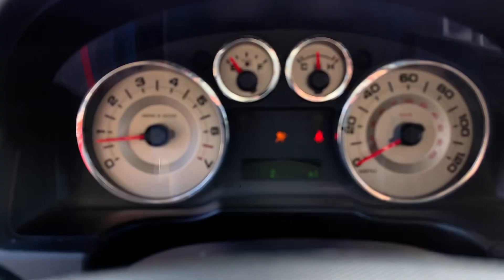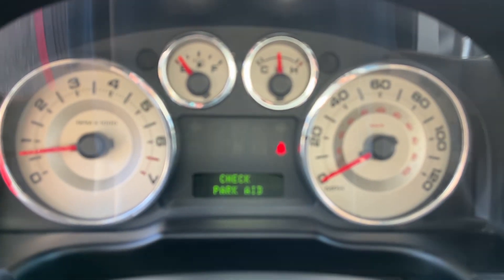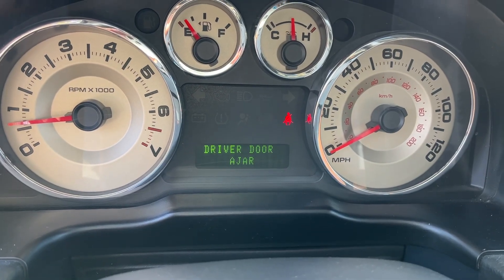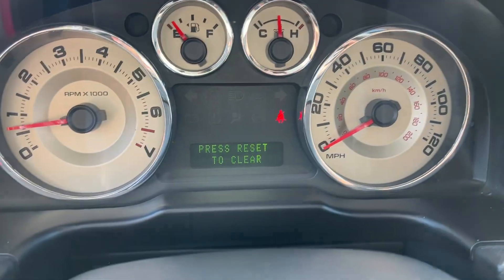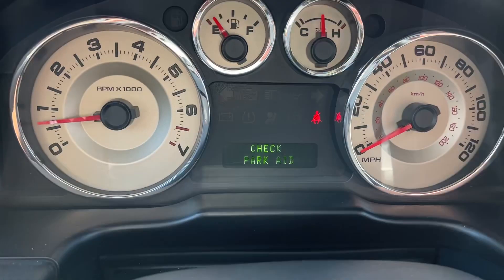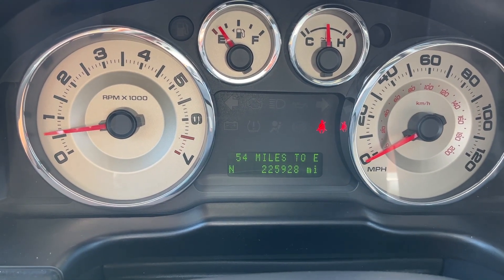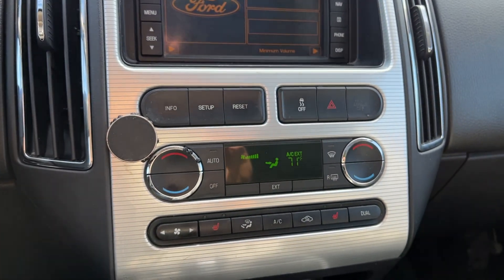I drove it down the street and it seems to run and drive just fine. There's a 'Check Parking Aid' warning on the dash — must have rear parking sensors or something. The odometer shows 225,928 miles. Nice dash, and the AC is running right now.